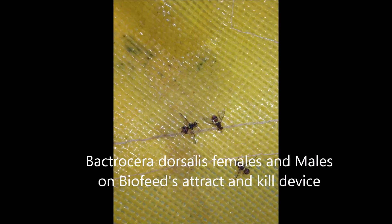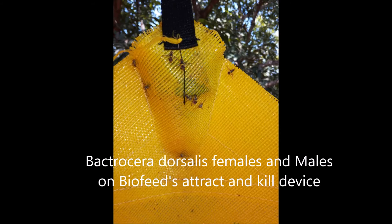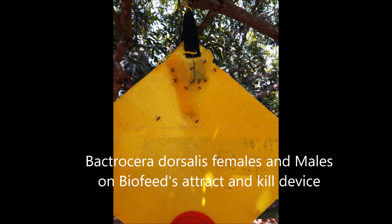Here we see the flies on the device — they really love it. These are two female Bactrocera dorsalis, also called Bactrocera invadens. You can see they are not trying to escape; they simply walk on it and lick it, and they will die within 10 to 30 minutes. Here we see pictures of females and males — lots of them.